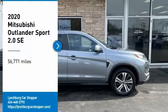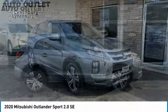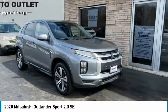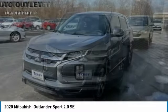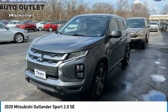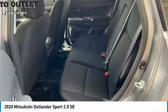We are pleased to show you the 2020 Outlander Sport. The all-new Outlander Sport features a fuel-efficient engine paired to either a 5-speed manual or a continuously variable transmission, and comfortable accommodations for 5. Passengers will be treated to a refined ride in comfortable surroundings with a host of welcome features.